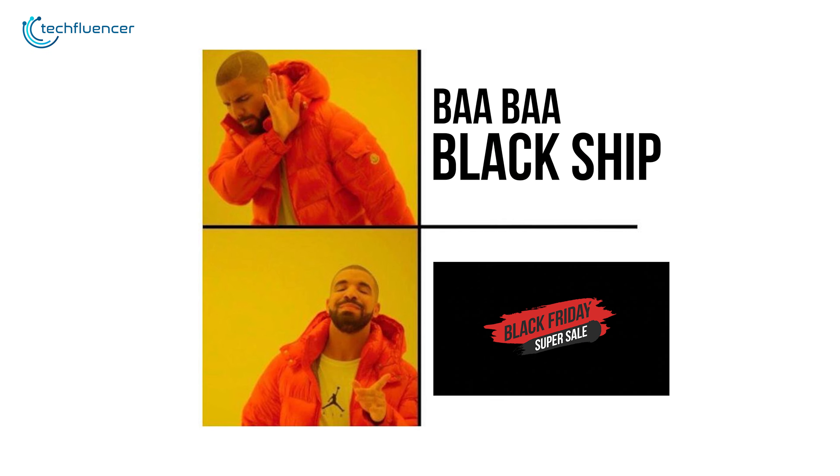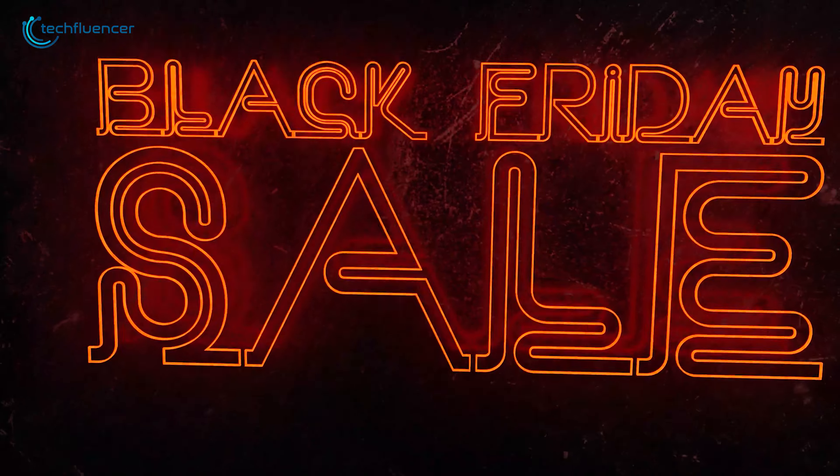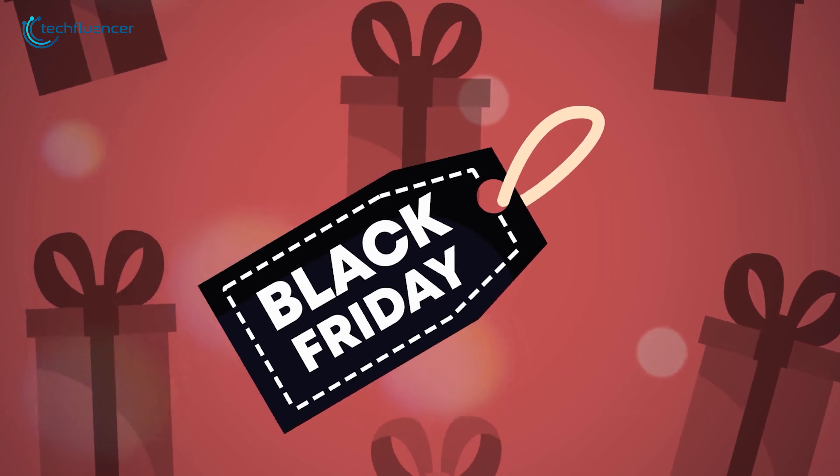This year's Black Friday is almost there, and we won't waste much time on explaining what it is. You already know that. Instead, let's cut straight to the point. This year's early Black Friday tech deals.